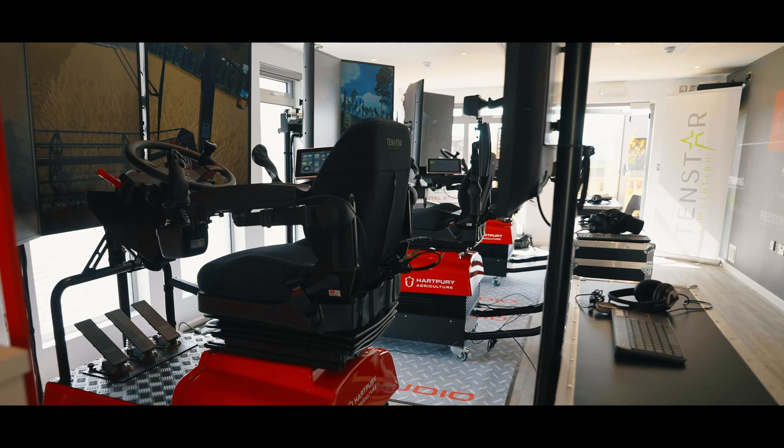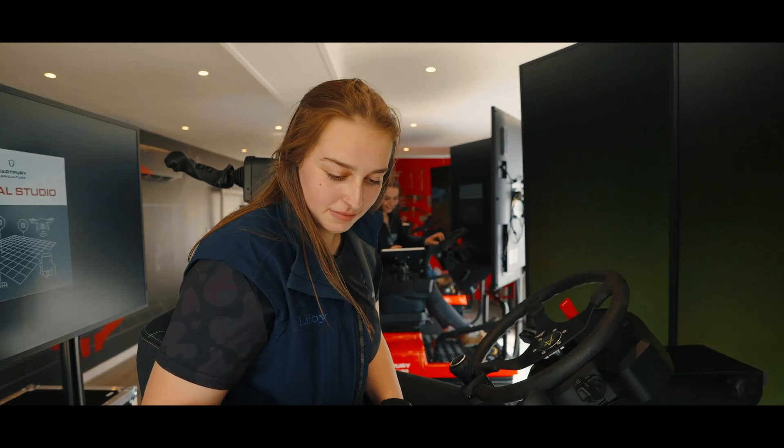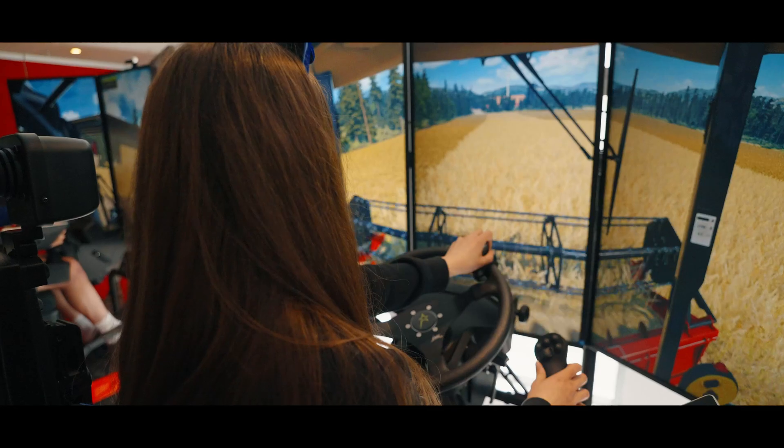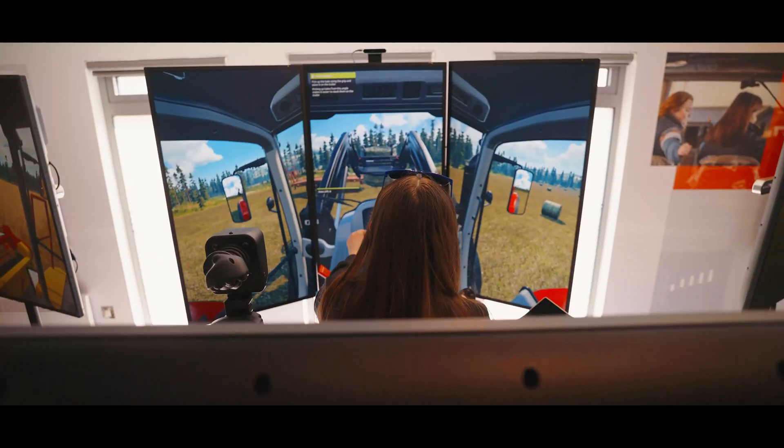In this studio we have these three amazing pieces of technology. You sit on them, they move, they adjust to your height — they really feel like the real thing, and that's what's really important: that our students feel fully immersed in what they're doing. There's everything from a combine to a telehandler to a tractor and a tractor with trailer.